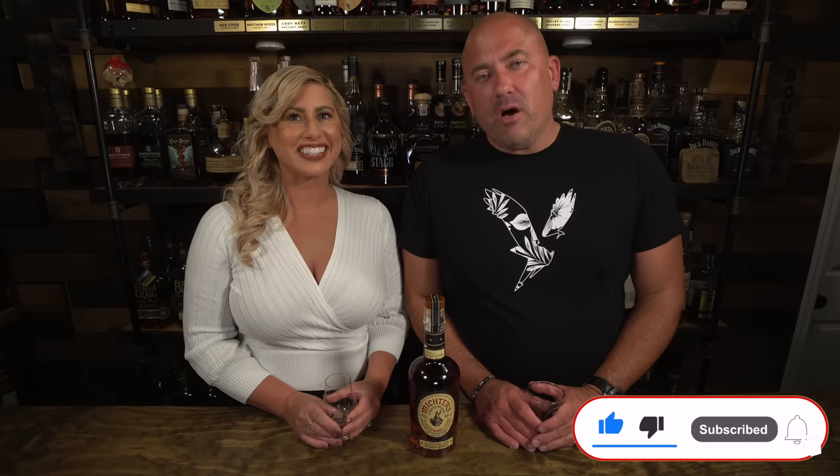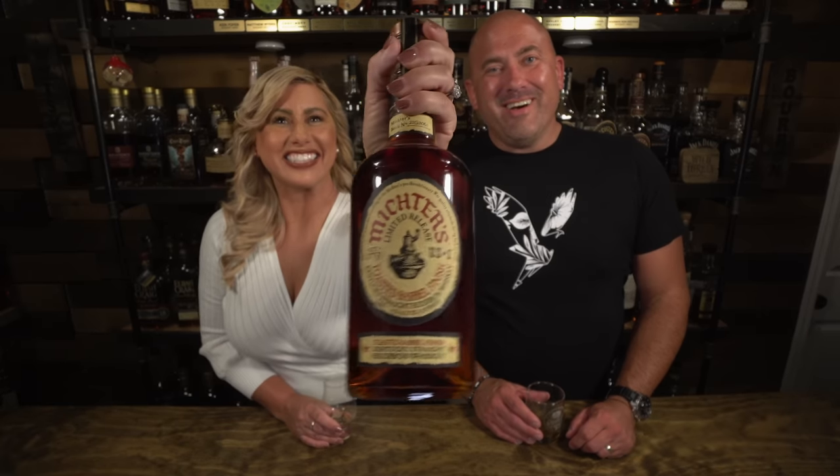Please hit that like button — it really helps us out. Subscribe to Whiskey Roo if you have not, and check out Beyond the Row — there's a link in the description below. Jamie's channel, but I'm over there a lot so it's both of us, and we're having a lot of fun with it. Until next time — find a bottle you love!